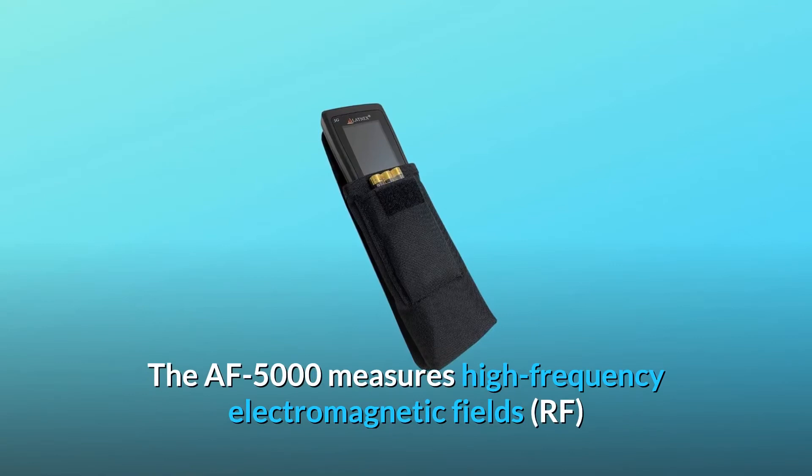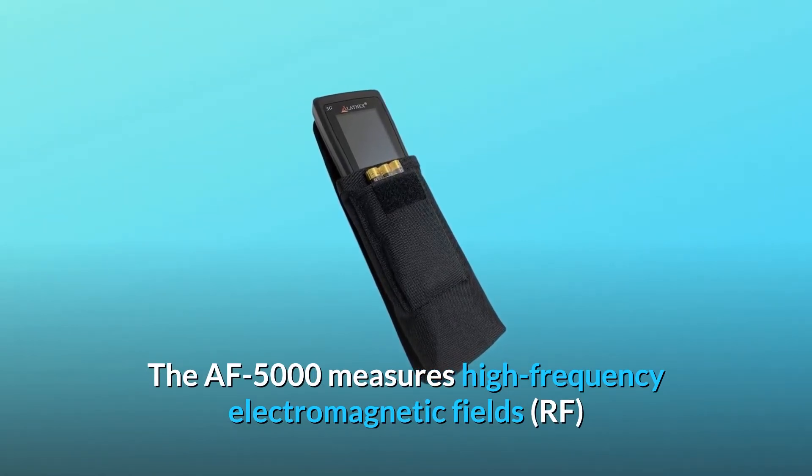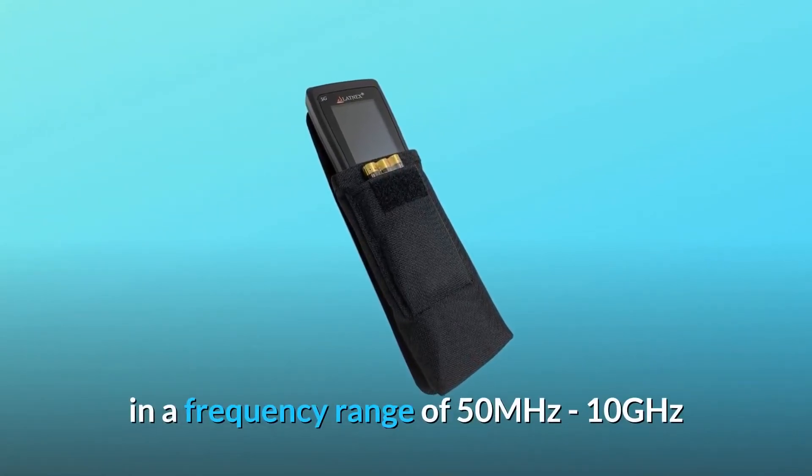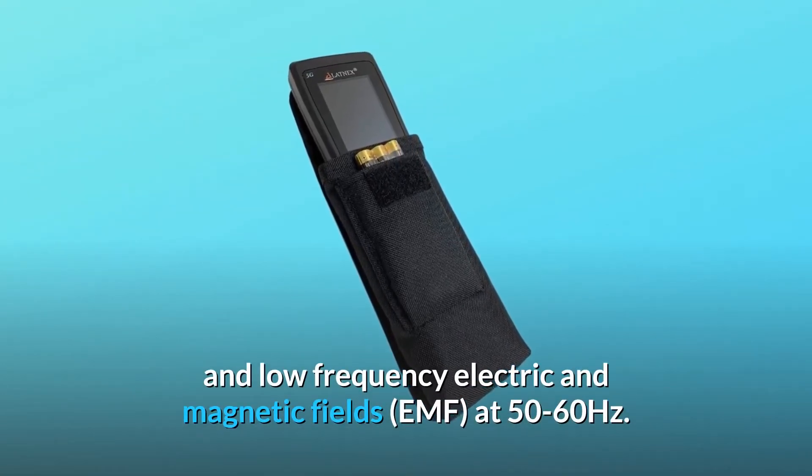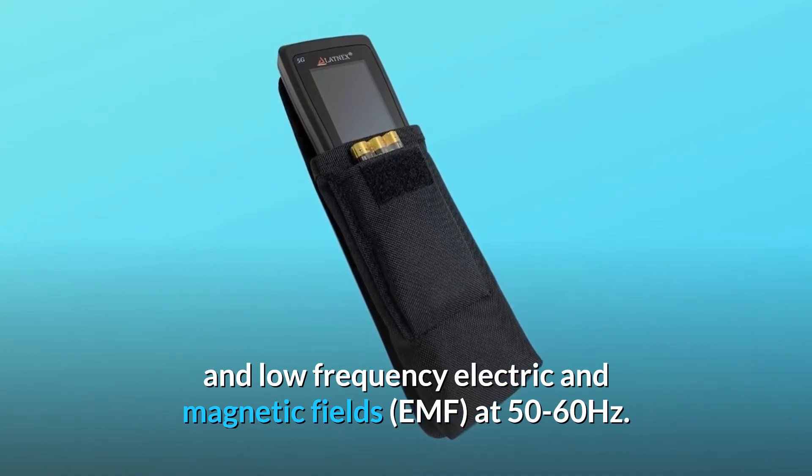The AF5000 measures high-frequency electromagnetic fields, RF, in a frequency range of 50 MHz to 10 GHz, and low-frequency electric and magnetic fields, EMF, at 50 to 60 Hz.